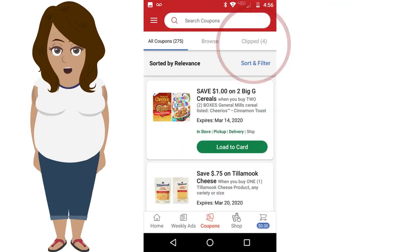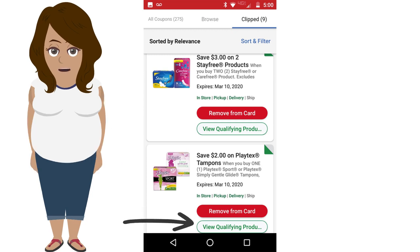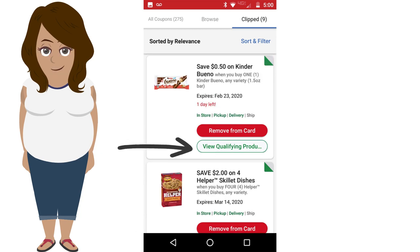Once you are done clipping and searching all of the coupons that you want, you go up to the top of the screen and press Clipped. It will then bring you to all of the coupons that you have clipped. The big red button will show you that it is in your cart, and the hollowed out button will show you all of the qualifying products so you can get the best deal from your coupon.